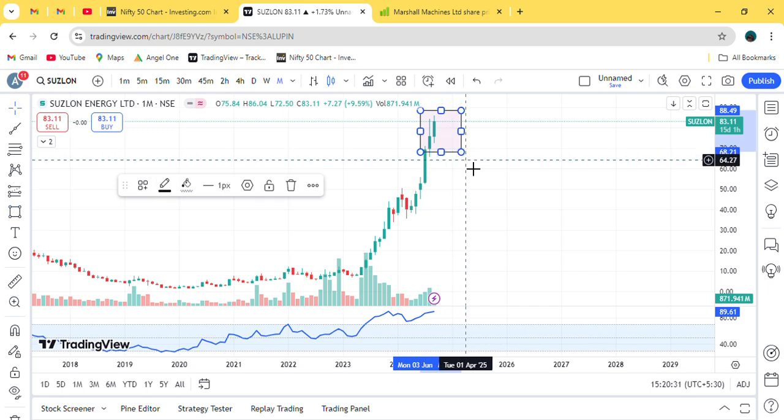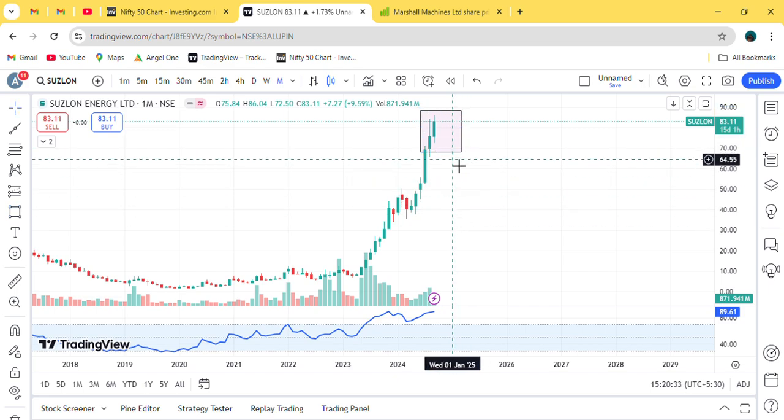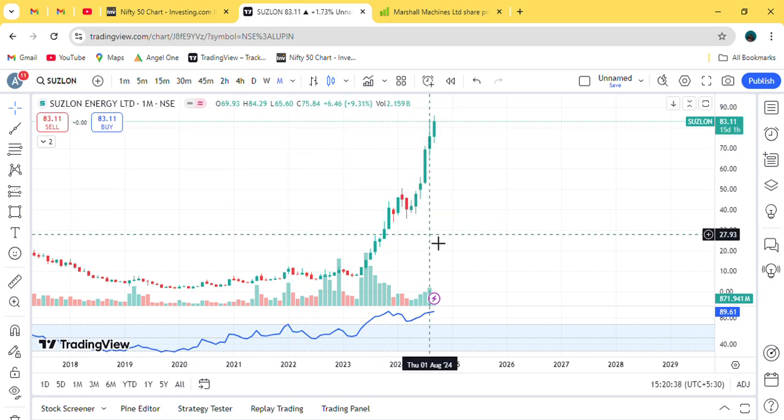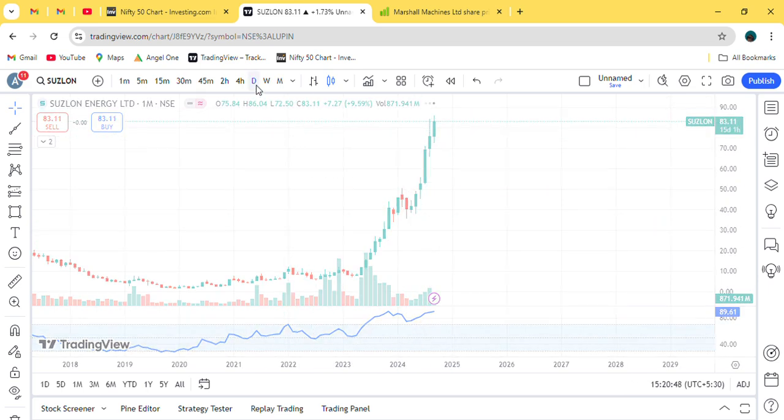Now we are going to see whether the candles have given a flag breakout or not. The candles have reached a certain point, and the price is coming up. We will look at the volume of those candles. We will convert the chart to the daily chart so we can see it properly.